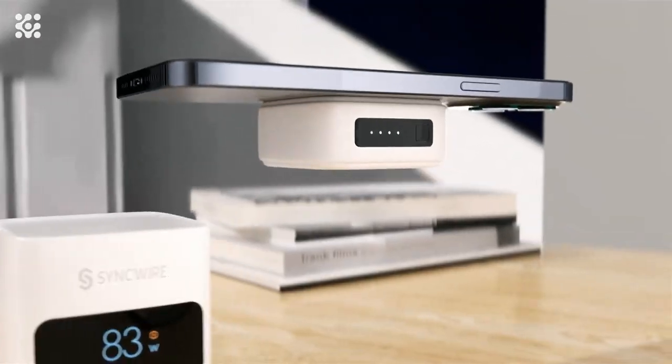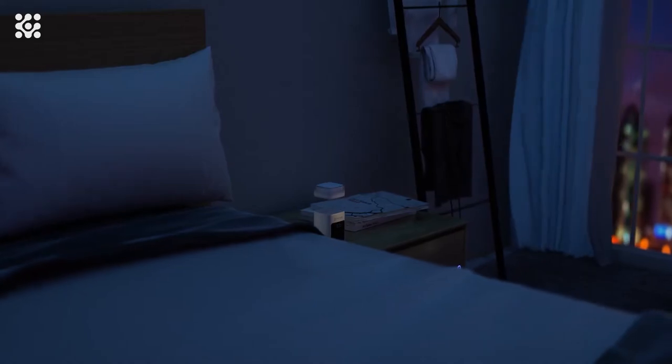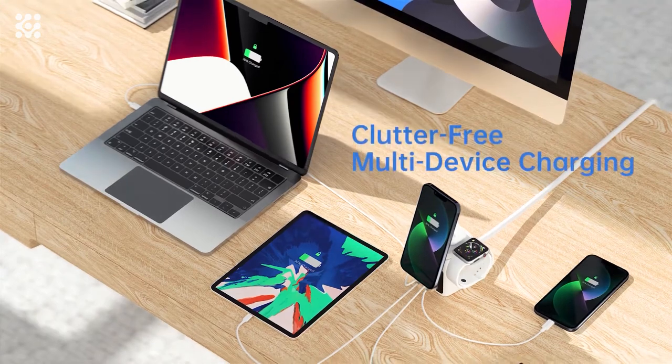On a desk, in a meeting, in the kitchen, or on a nightstand, its modular charging capability allows you to build the perfect charging combination to suit your specific charging needs.